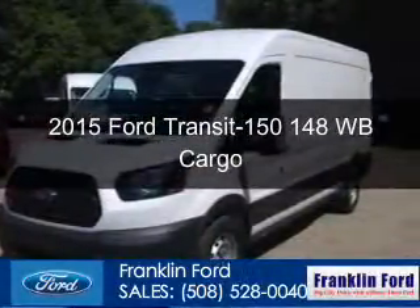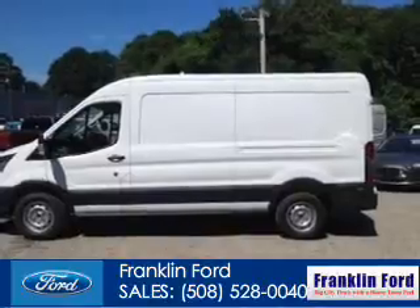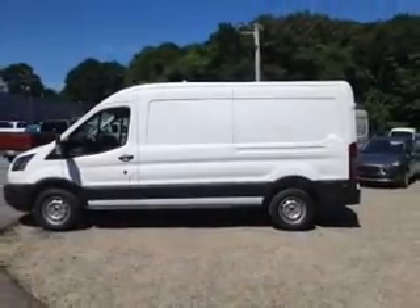This could be the vehicle you're looking for. Powered by rear wheel drive, a 3.7 liter, 6-cylinder engine, and a 6-speed automatic transmission.